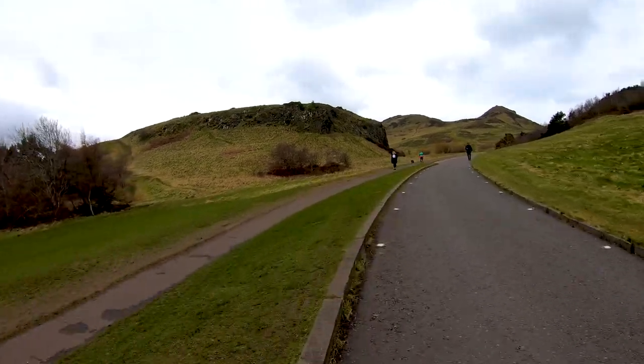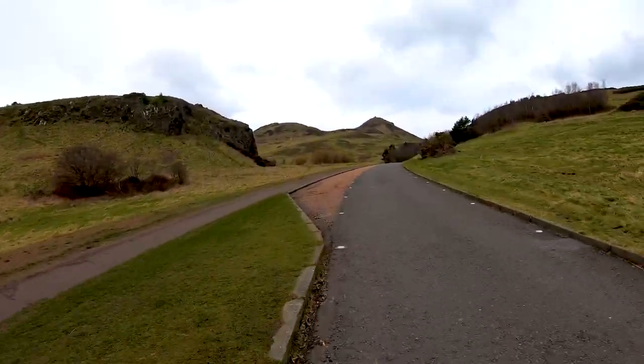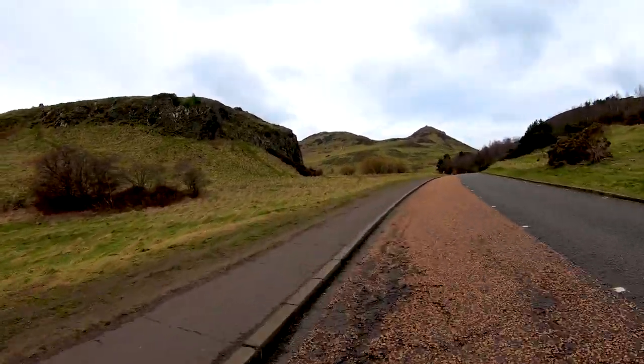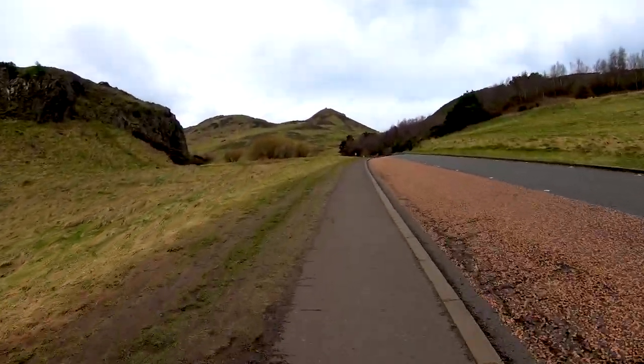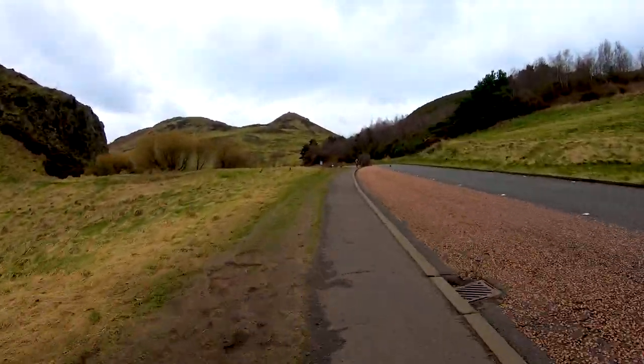The gradient is starting to level off here. We've already climbed up to about 120 metres. Arthur's Seat itself is 250 metres, so we're just a little bit less than halfway up now.